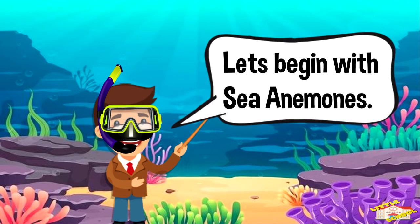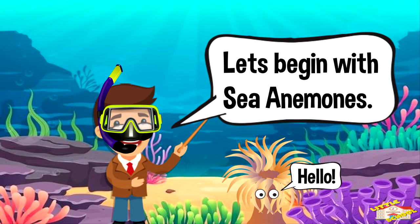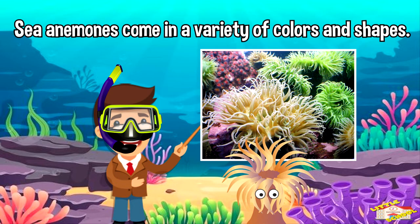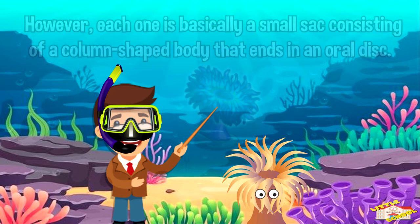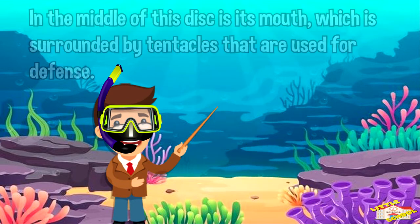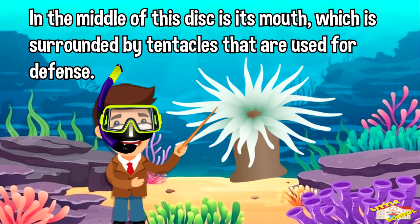Let's begin with sea anemones. Sea anemones come in a variety of colors and shapes. However, each one is basically a small sac consisting of a column-shaped body that ends in an oral disc. In the middle of this disc is its mouth, which is surrounded by tentacles that are used for defense.